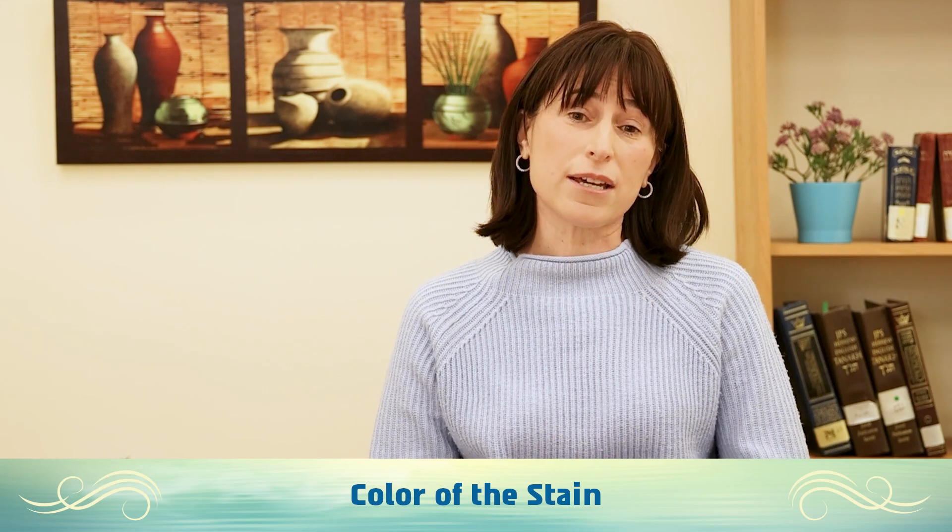Take a look at the stain in sunlight, slightly shaded with your hand, and if that stain does not have the nida color in that lighting, then it does not make you a nida. Nida colors are red, shades of pink, and black. Whites and yellows are not nida colors.